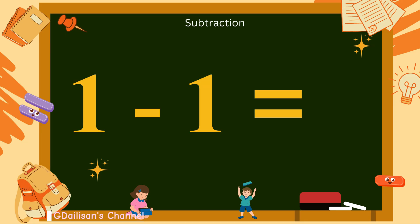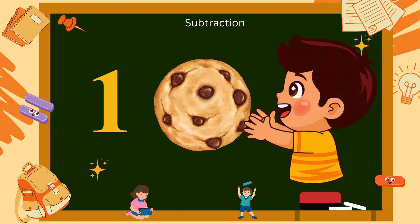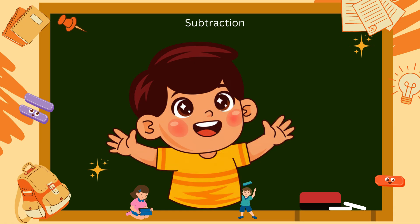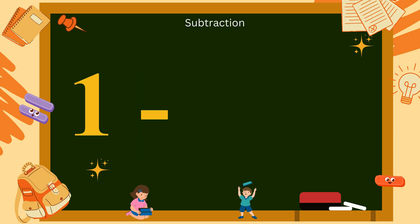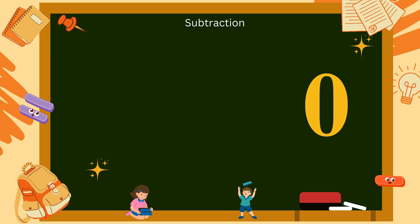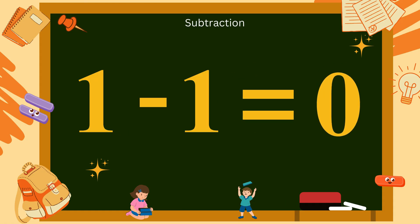Let's begin with 1 minus 1. Imagine you have one yummy cookie, but oh, you eat it all. Now there are no cookies left. That means 1 minus 1 equals 0. Let's say it together slowly: 1 minus 1 equals 0.